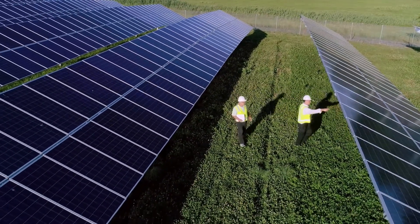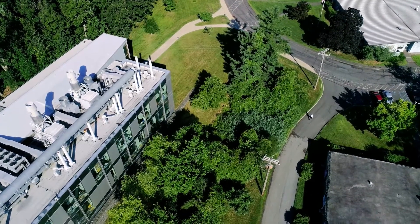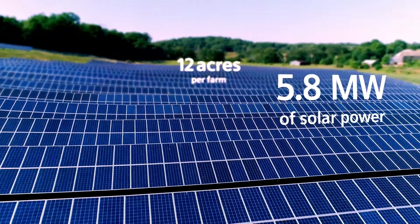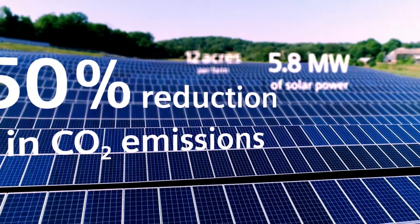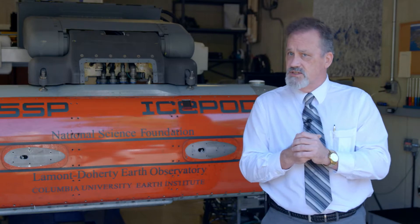We use about 9 million kilowatt hours of electricity per year. About 75% of that will be replaced by the two solar farms that we built in upstate New York. That 75% electricity actually accounts for about 50% of our CO2 footprint on campus, and it's worth about $200,000 a year in savings to us.